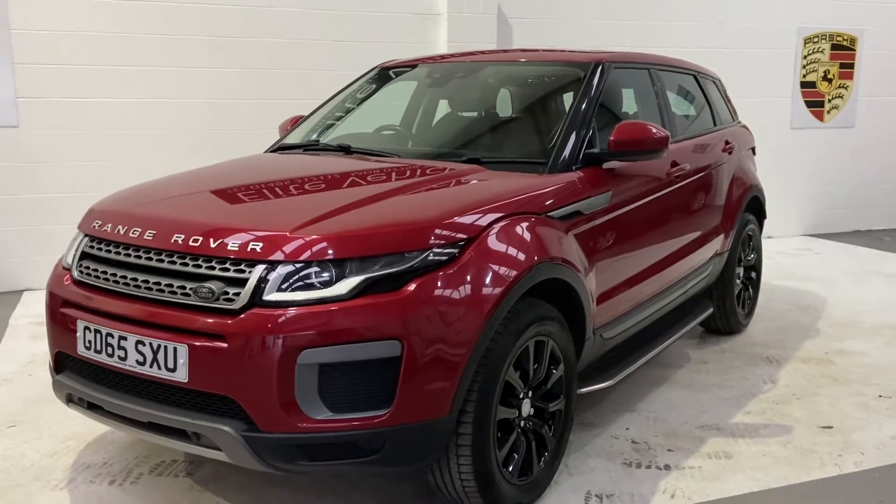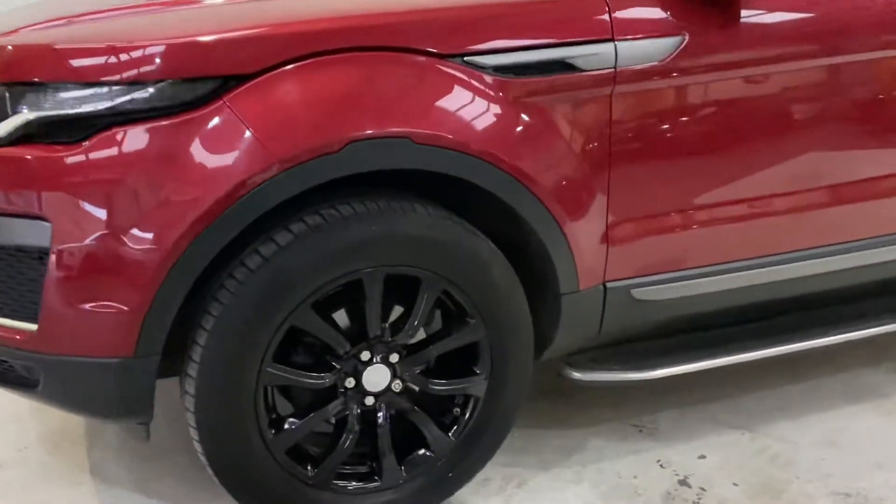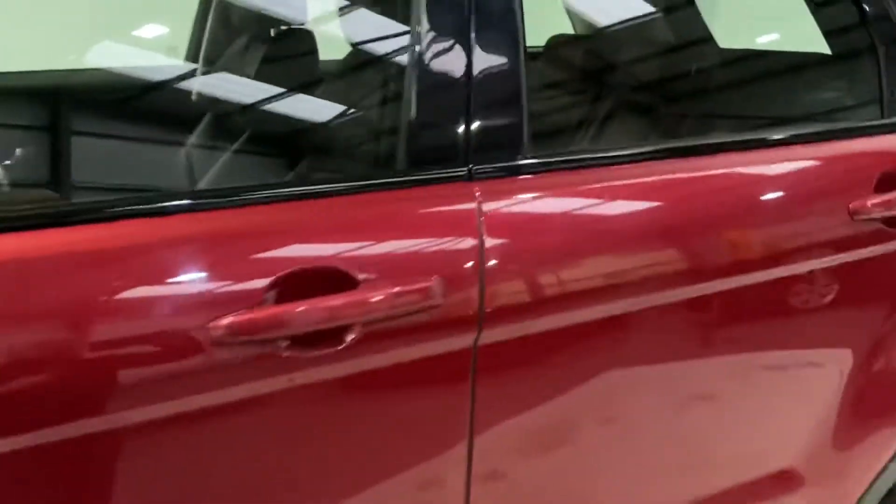This is a 2015, 65 plate and 51,000 miles. It has upgraded black alloys. Very, very nice car.